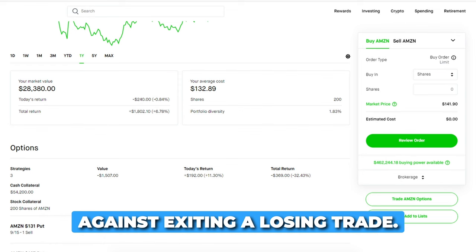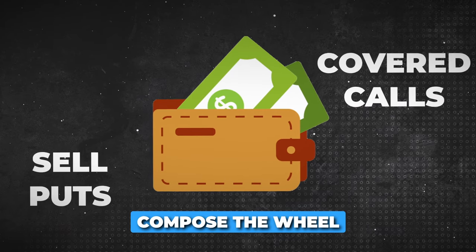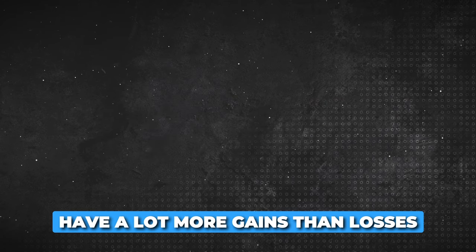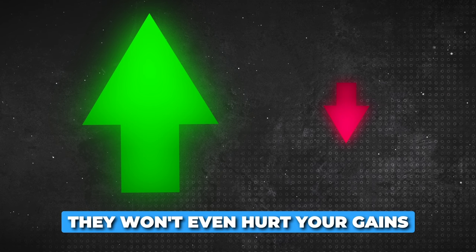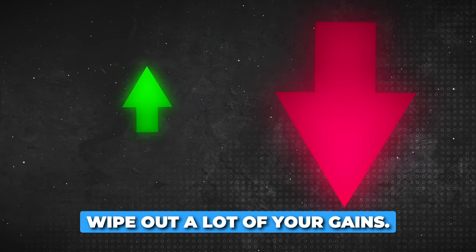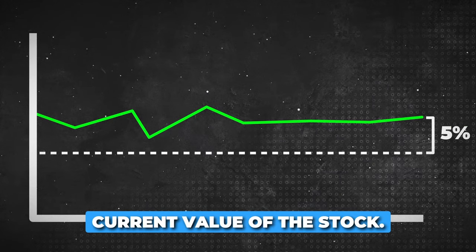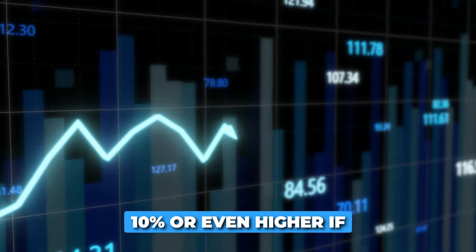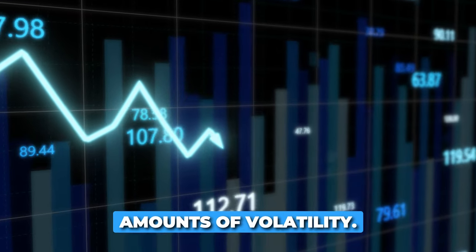I have clear rules against exiting a losing trade. I want to make profits on all of my sell puts and covered calls that compose the wheel strategy. If you do this properly, you will have a lot more gains than losses and will minimize your losses to the point where they won't even hurt your gains that much. Your risk management really has to be at a decent level since a big loss can wipe out a lot of your gains. When selling a put option, take a strike price that's 5% below the current value of the stock. If it's a volatile stock like Tesla, go more out of the money — 10% or even higher — though I don't recommend trading the most volatile stocks. I like medium amounts of volatility.